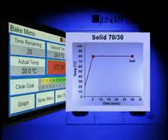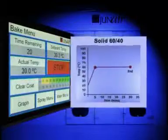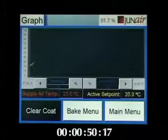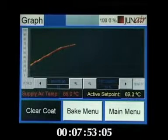Less sensitive products can benefit from a rapid temperature rise and therefore a shorter bake period, whilst others require a slower temperature increase initially, but higher temperatures towards the end of the bake cycle.